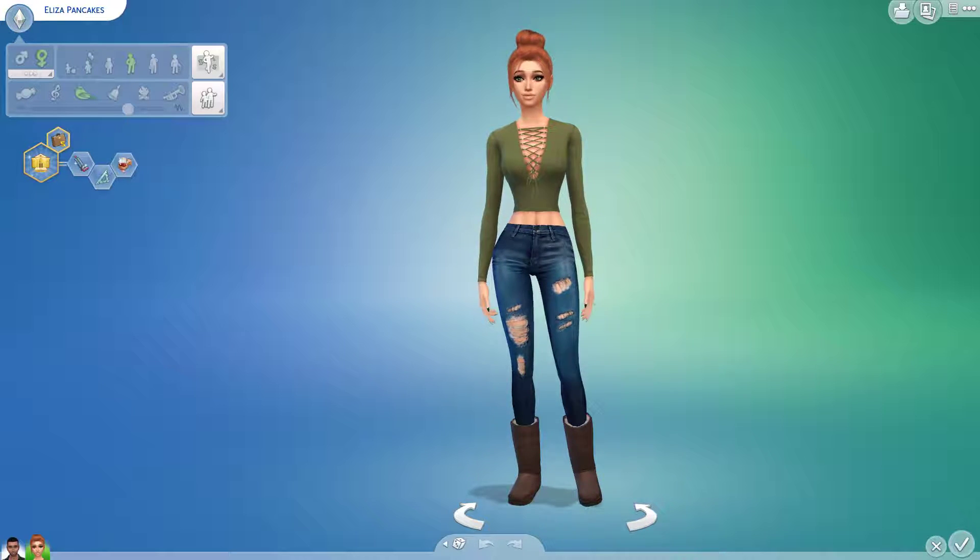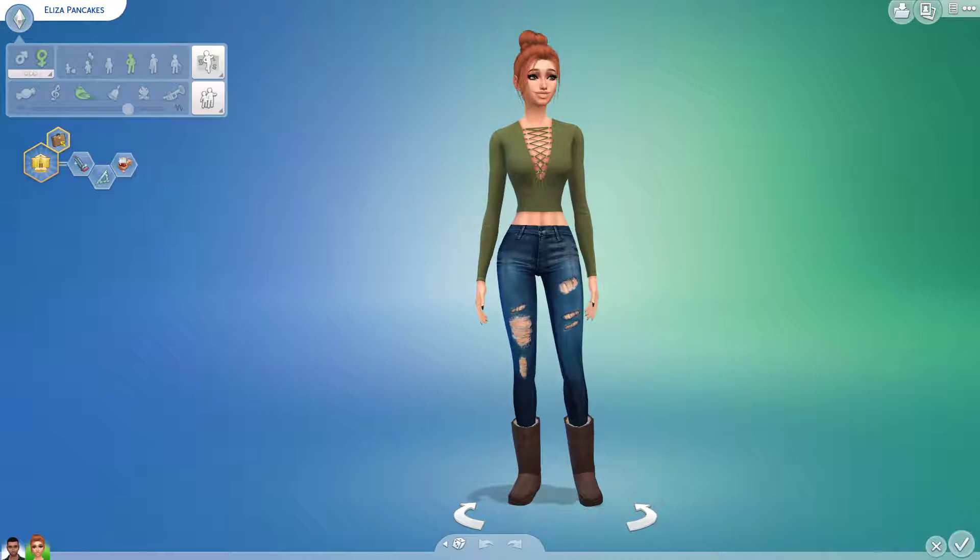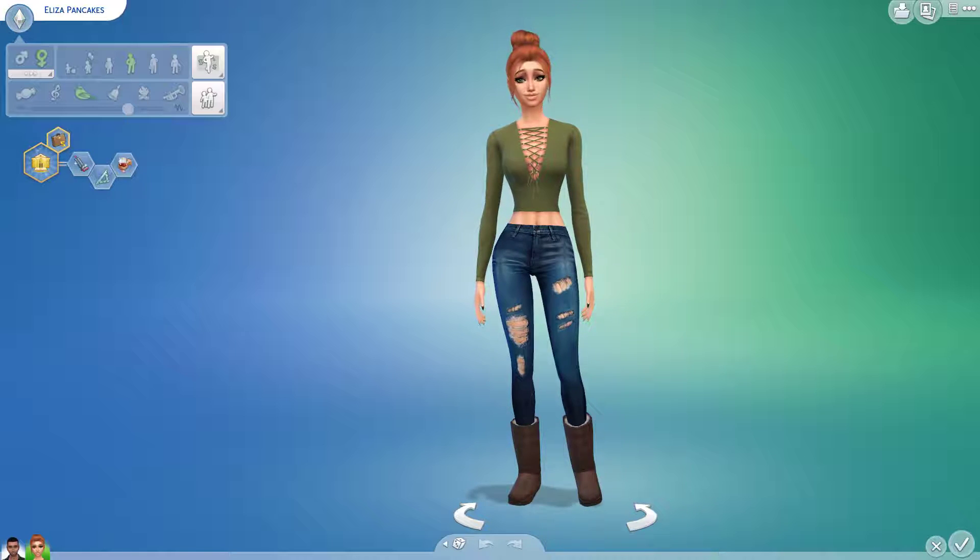Hello guys, welcome back to my Sims 4 Household Makeovers series. If you can see the name, yes, this is Eliza Pancakes.